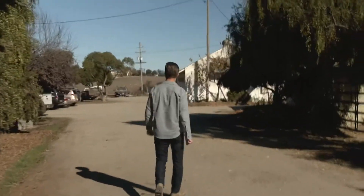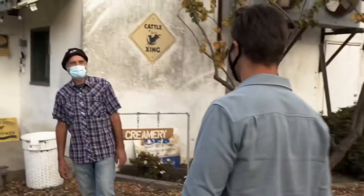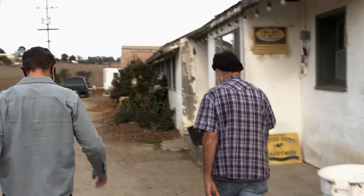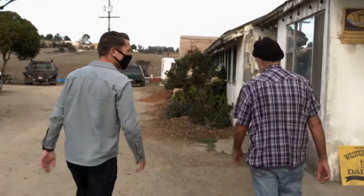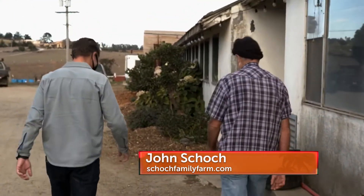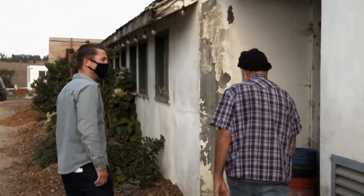Hey John, how are you? Good to see you. Welcome to the dairy, thanks for having me. We'll get you milking cows — that's the first thing we have to do before we can make some cheese, get some milk out of those gals. All right, I better roll my sleeves up.